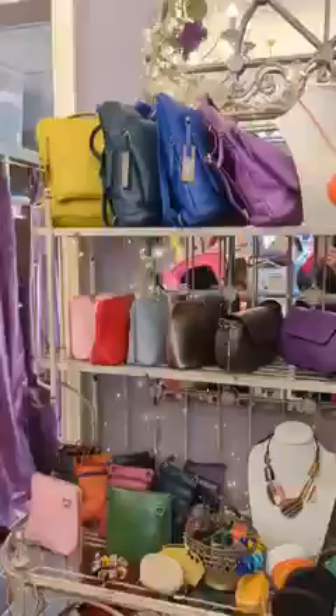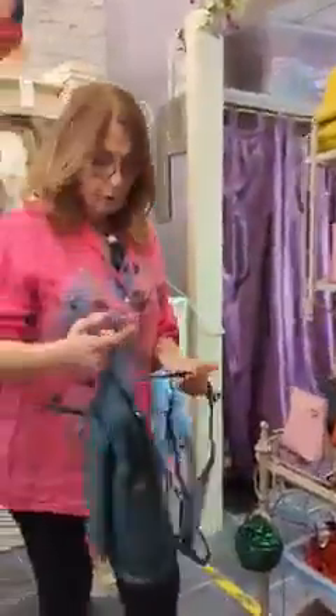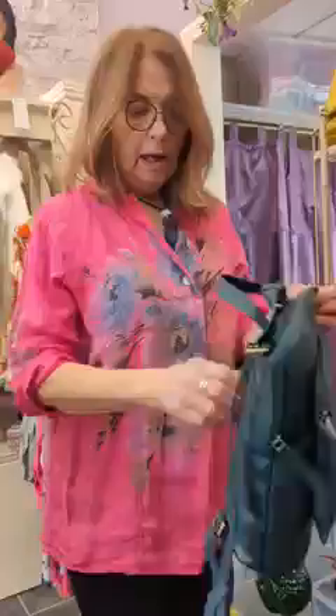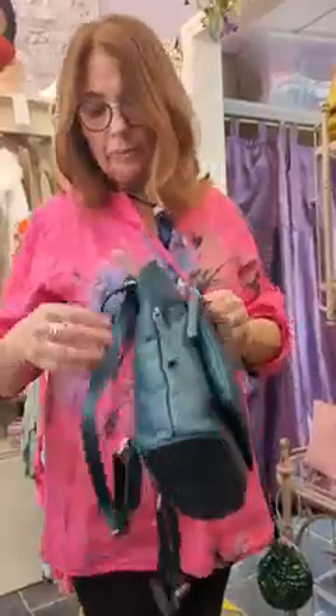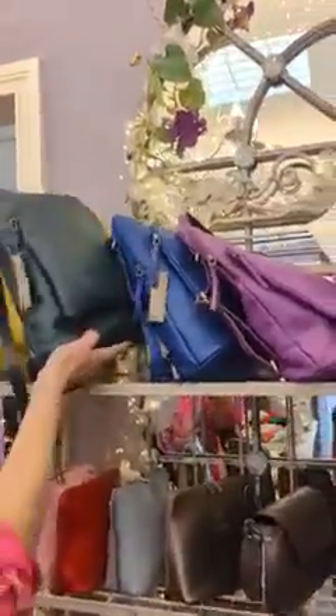They are 75 euros. The other thing that's just come in that I wanted to show you are the Italian leather bags — they are stunning. We have the most gorgeous backpack. You can wear it like that or you can put it through and onto your back. They've got inside pockets, a little pocket here at the front, another zipper at the back, and compartments inside with another zippered compartment. They're 99 euros — the most gorgeous Italian leather — and they come in four colors: a mustardy yellow, a teal, a cobalt blue, and a purple.